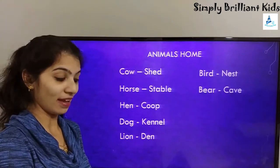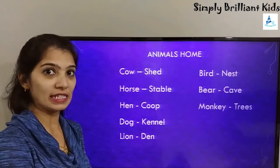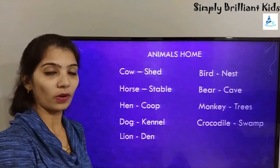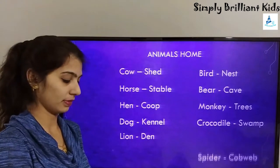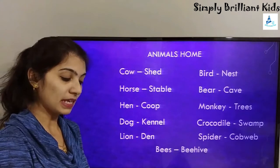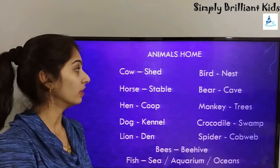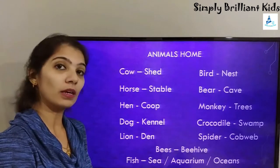A bear lives in a cave, a monkey lives in trees, a crocodile lives in a swamp, a spider lives in a cobweb, bees live in a beehive, and fish live in the sea, aquarium, or oceans.